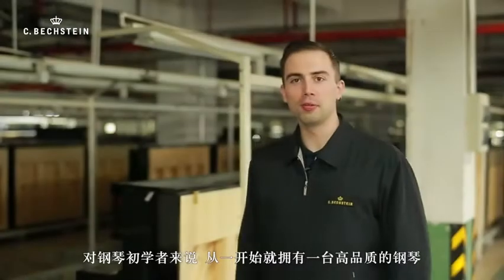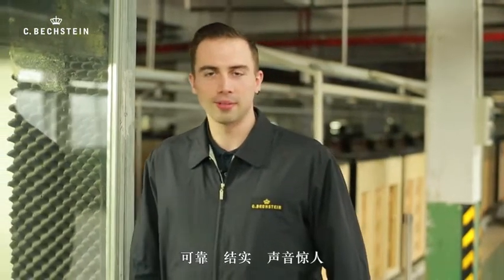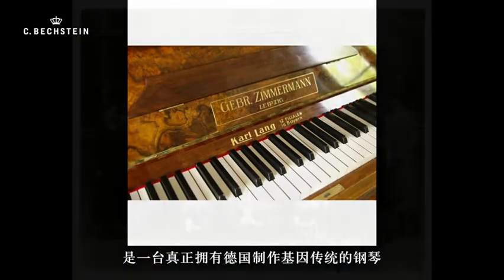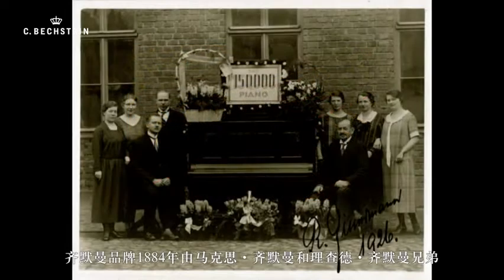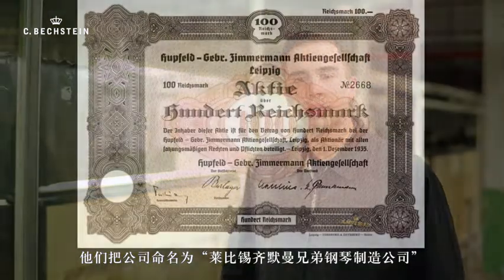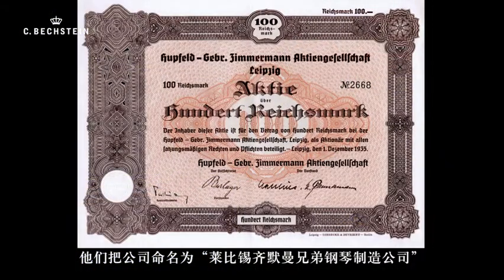Having a quality piano from the very outset is essential for beginners to develop a lasting interest in playing and earnest practice. Zimmermann is developed by the Bechstein Group as a reliable, robust instrument with a remarkable sound character. A piano carries all the genetic heritage of German engineering and piano making. The Zimmermann brand was established in 1884 by the brothers Max and Richard Zimmermann in the small town of Melkau near Leipzig. They called their company Leipziger Pianoforte Fabrik Gebrüder Zimmermann.